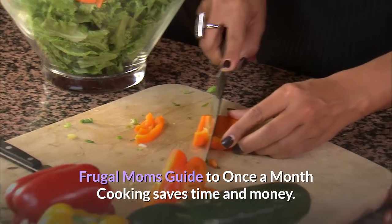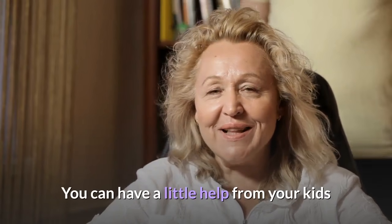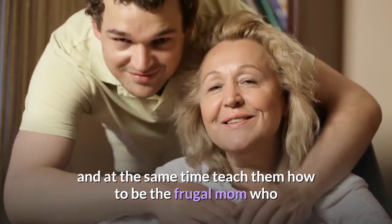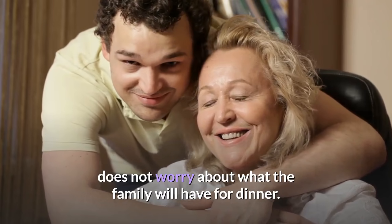Frugal Moms Guide to Once a Month Cooking saves time and money. You can have a little help from your kids and at the same time teach them how to be the frugal mom who does not worry about what the family will have for dinner.